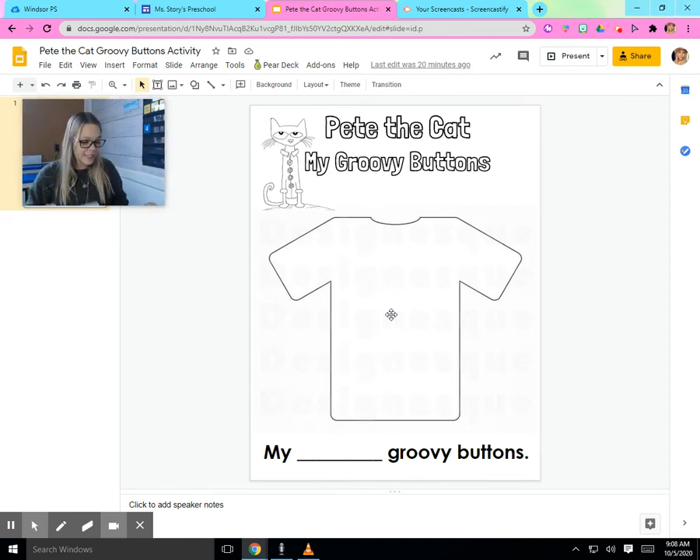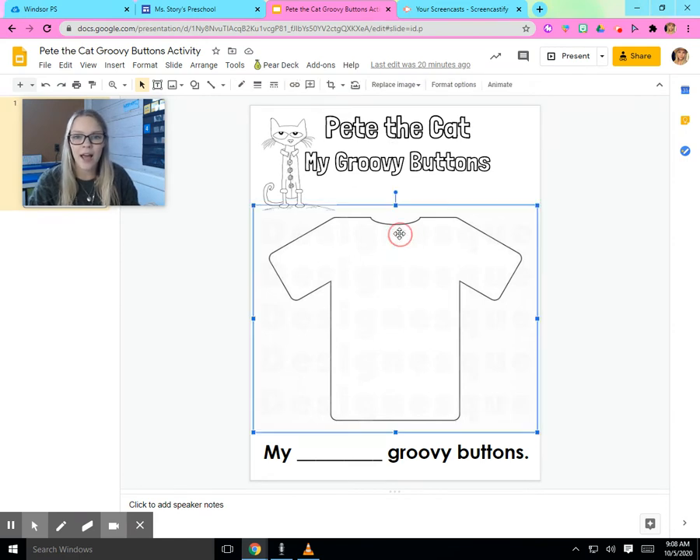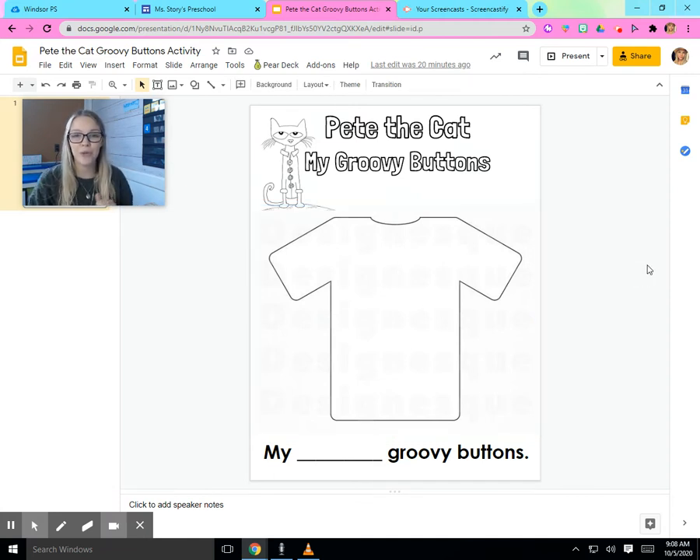We really liked reading this book today, and as part of our activity we're gonna do something fun. Here it says Pete the Cat, My Groovy Buttons. There's Pete with his shirt and buttons, and right here is your shirt and you're gonna put your own groovy buttons on it. Do you remember how many buttons Pete the Cat had?